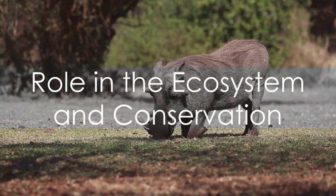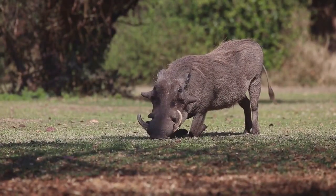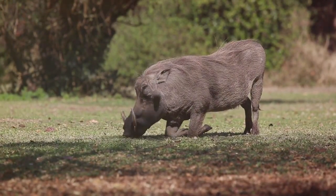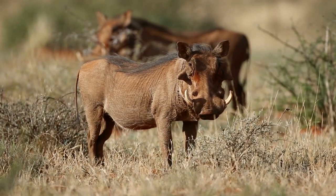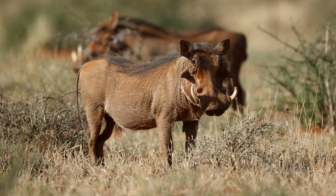As we delve into the role of the warthog in the ecosystem, we find they are nature's groundkeepers. Their feeding habits help control vegetation, and their abandoned burrows provide homes for other animals. However, their survival is under threat due to habitat loss and hunting. Conservation efforts are in place to protect these creatures, focusing on habitat preservation and sustainable hunting practices.